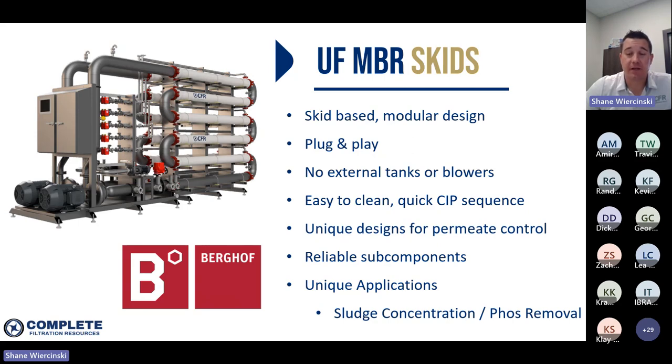Our membranes are very easy to clean. Typically we're only running a CIP on these in the one-to-three month range, and the CIP process only takes a few hours. There's not much water or chemical consumed because there's very low holdup volume within our MBR skids. Compared to a more typical submerged UF system where you have large tanks filled with submerged membranes that you have to drain, refill, and add chemicals to, we simply drain the water off the modules, circulate our cleaning chemicals, and we're done. It's a highly automated process with minimal operator intervention.